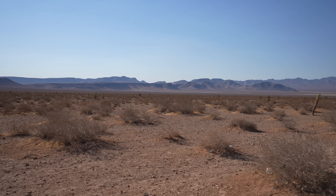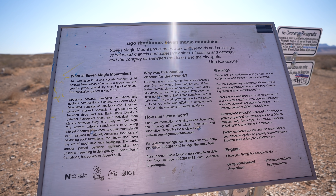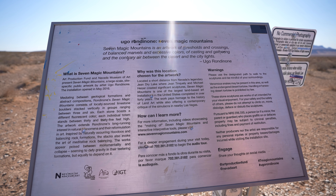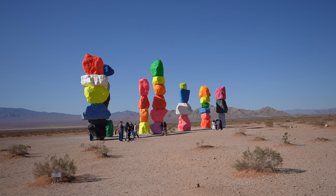We made it to the first stop. We made it to Seven Magic Mountains. This is pretty cool. What is still shocking to me is just the landscape out here is so, so different than anything I've ever seen before. Seven Magic Mountains — Art Production Fund and Nevada Museum of Art presents the Seven Magic Mountains, a large-scale site-specific public artwork by artist Yugo Rondinen. Opened in May 2016, so it's been around for a while. No commercial photography.